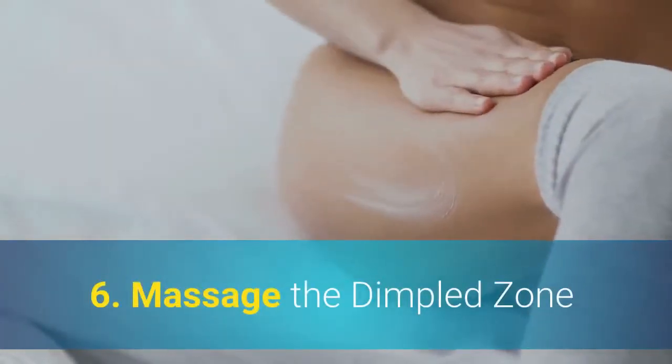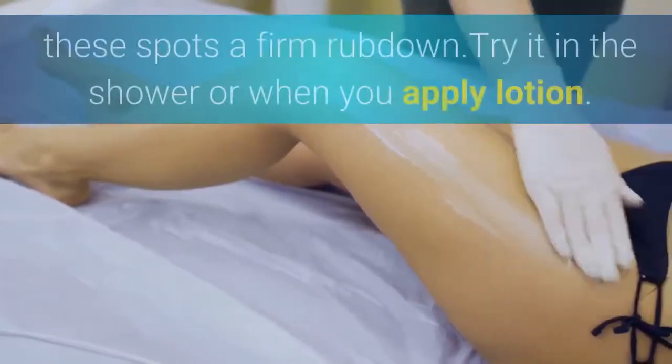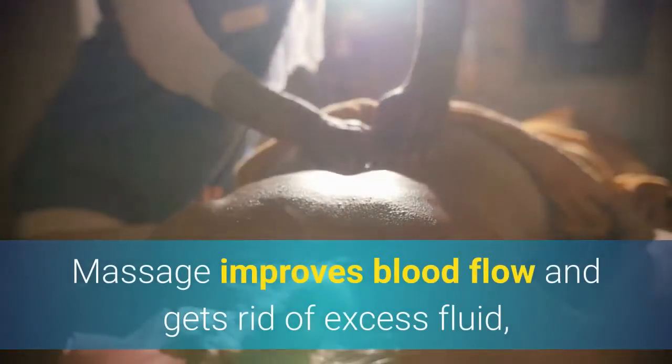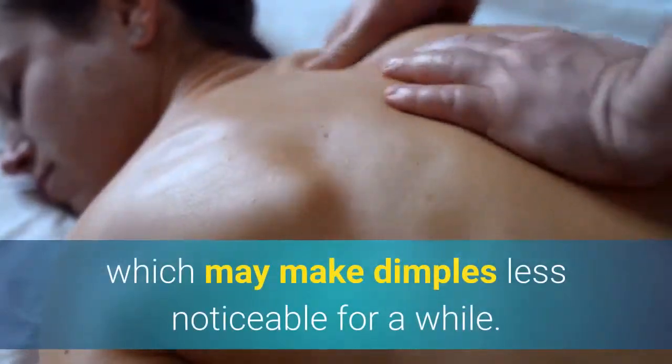6. Massage The Dimpled Zone. Take a few extra minutes every day to give these spots a firm rubdown — try it in the shower or when you apply lotion. Massage improves blood flow and gets rid of excess fluid, which may make dimples less noticeable for a while.